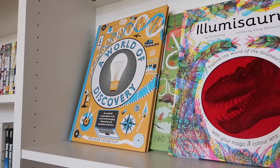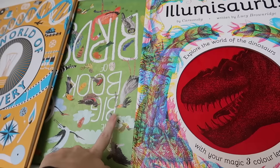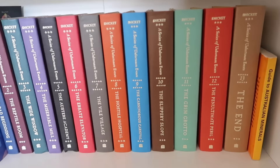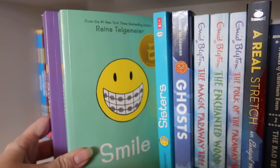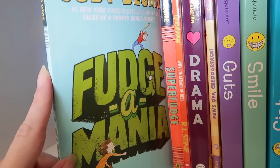Up here there are some cool books — a dinosaur one Rufus really loves, 'A World of Discovery' which is similar to the World of Information, and 'Big Book of Birds.' Down here we have A Series of Unfortunate Events — Evan has read the whole series and really enjoyed it. Over here we have The Magic Faraway Tree — I think Evan has read it. There's also a series the kids really enjoy with quite a few books in it.